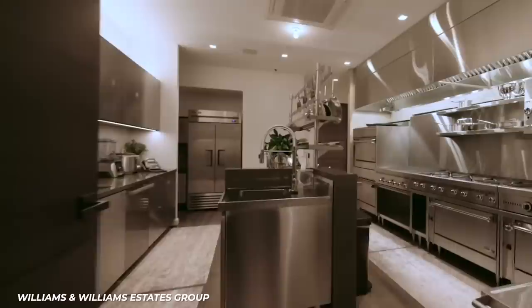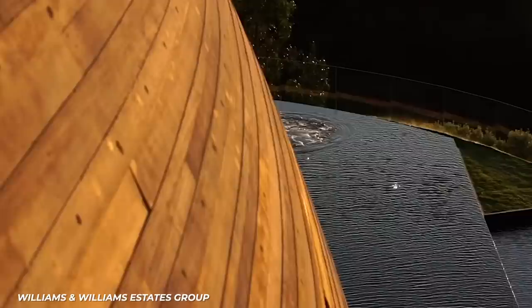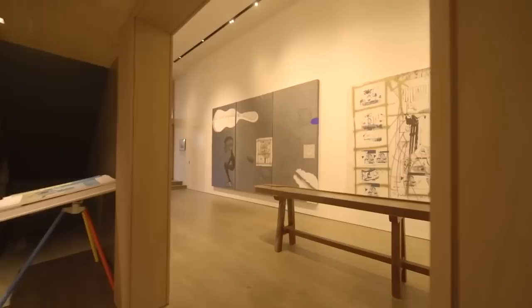One of the most eye-catching features of the mansion is the curved wall that looks like it is rising out of the infinity pool. That architectural feat alone costs $2 million. The property itself is only on one acre of land, but every inch of that acre is maximized to its fullest potential.